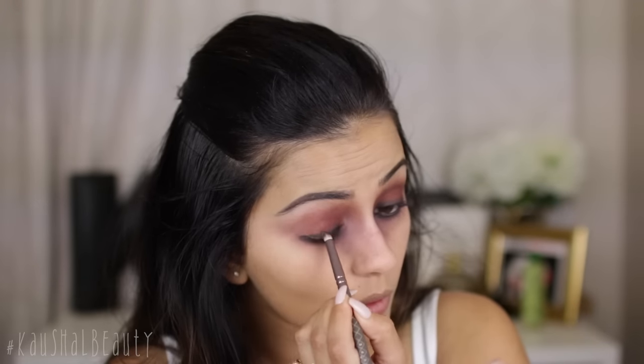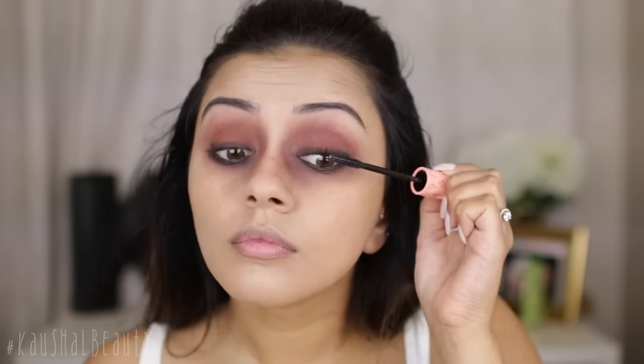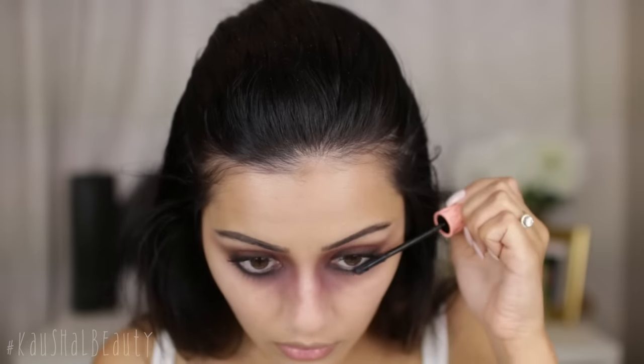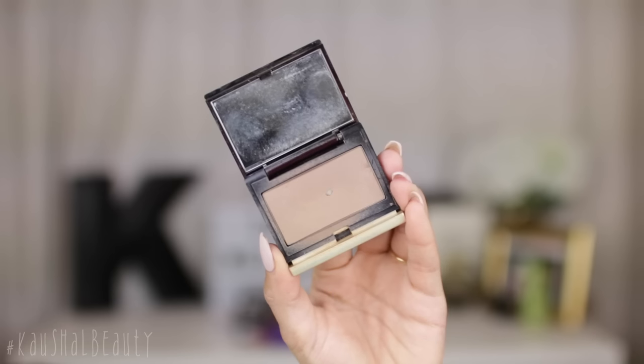For mascara I went in with my Roller Lash and I am coating my top lashes and also my bottom lashes. I did want this to have a hint of glam to it so I did add some falsies at the end, but this is just so that my eyelashes have a nice coat first.